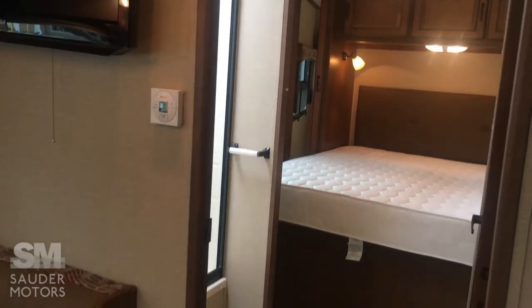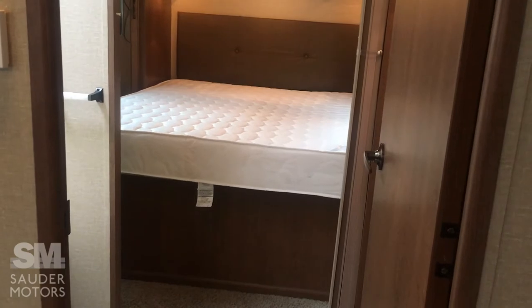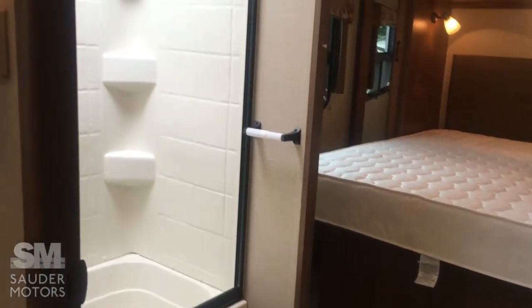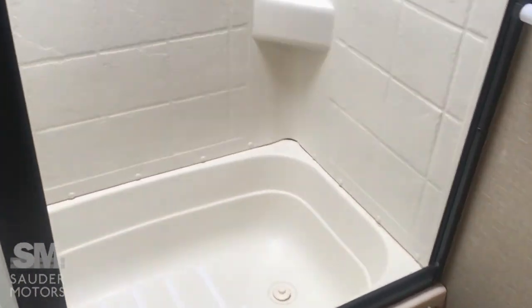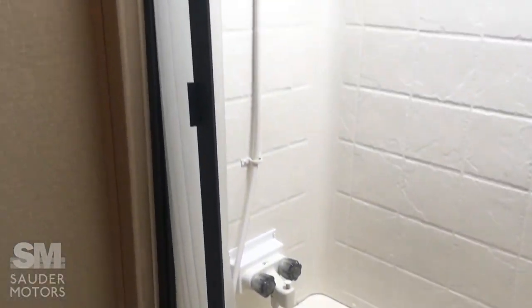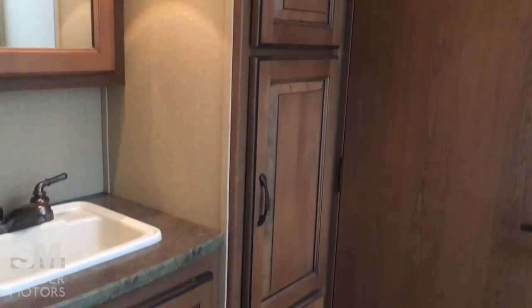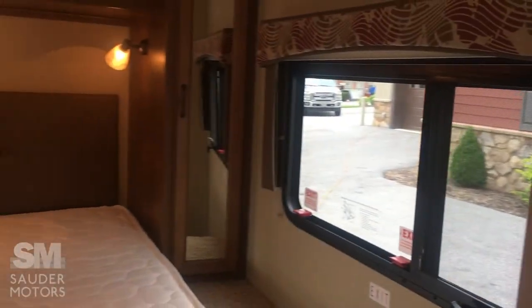As we go through here, you have a split bathroom — it's a walkthrough bathroom to get to the master. You have the toilet and the shower on one side: a nice tub-shower area with a skylight. Then on the other side you have a lot of nice storage, convenient to have, and then the sink area with the vanity.